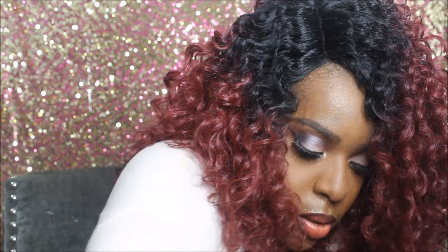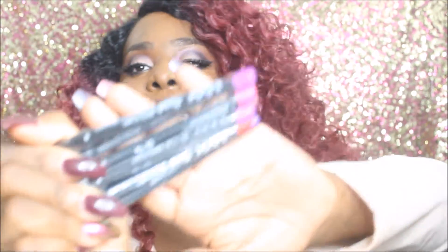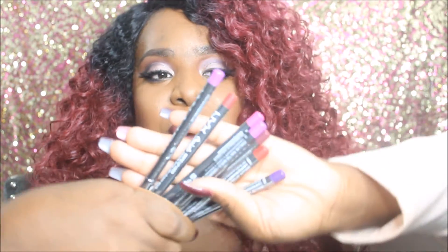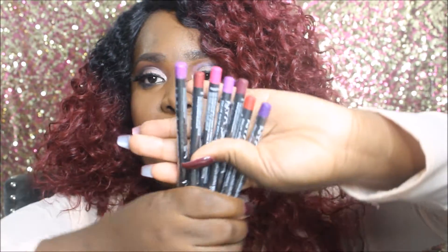We also got their matte lip liners — a whole bunch of different colors, which I was super excited for. Who doesn't love lip liners? These are going straight into my kit. The funny thing is, when I went to IMATS, I went to MAC to purchase their Pro Long liners and lip liners to restock my kit, but they weren't accepting cash and I only had cash on me. So I was super happy when I got these.